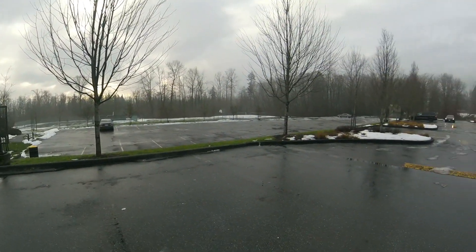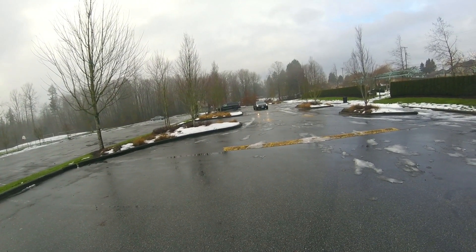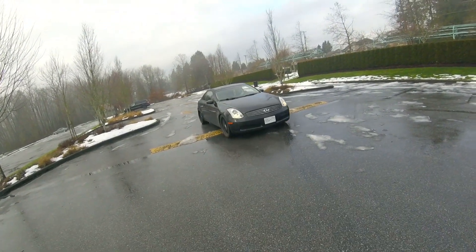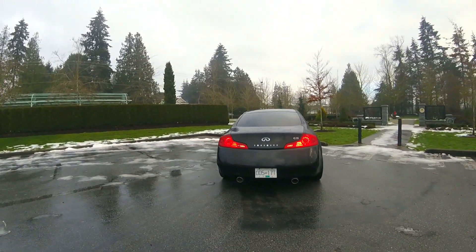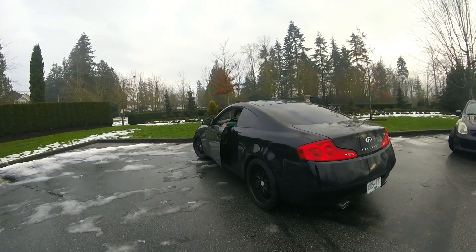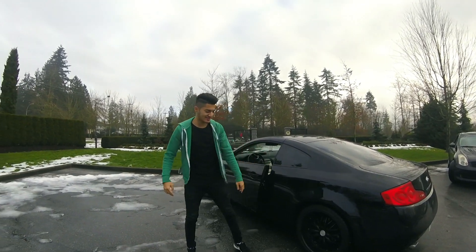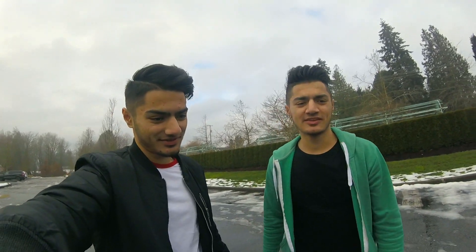Hey, what's going on everyone, I'm back with another video today. What the hell, same G35 as mine — who's this? Hey guys, here's my new car. Sorry for the cringy intro, but this is my 2006 G35 coupe.